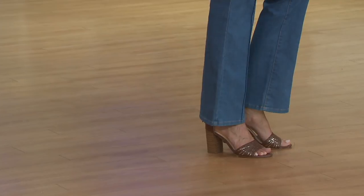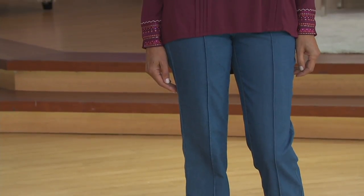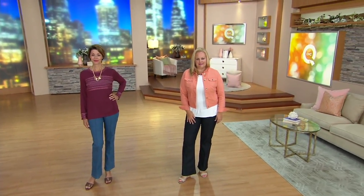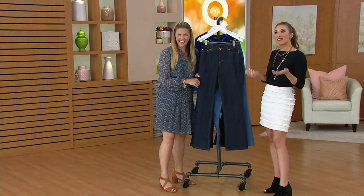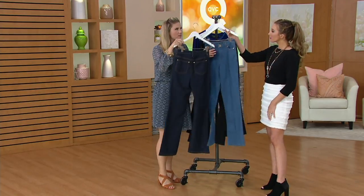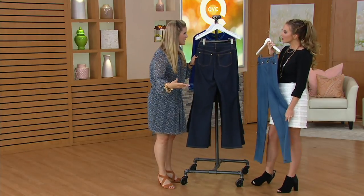Going back to the investment of this — the pieces I've kept the longest in my closet, from the time I stopped growing, hands down are denim. Because there's no reason to get rid of it. A good quality denim like this is going to last for you year after year, season after season, and wash well.